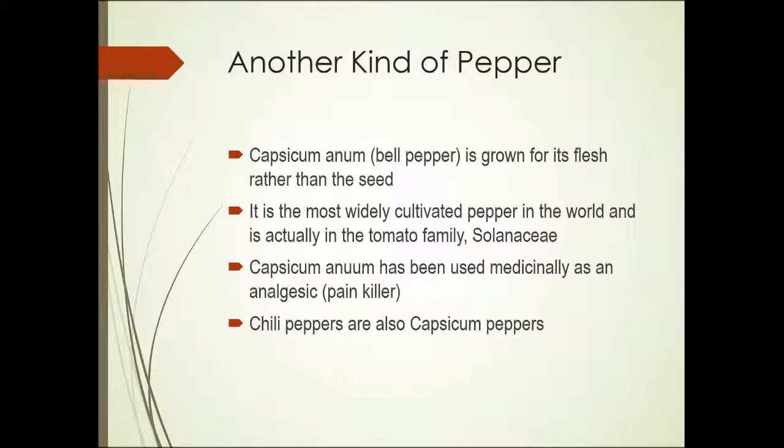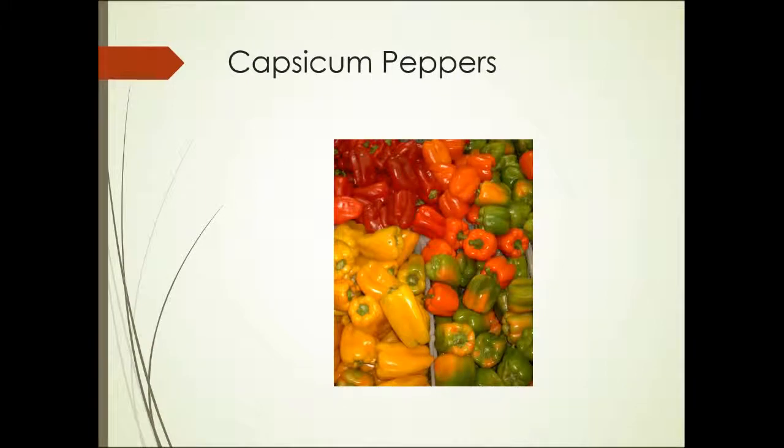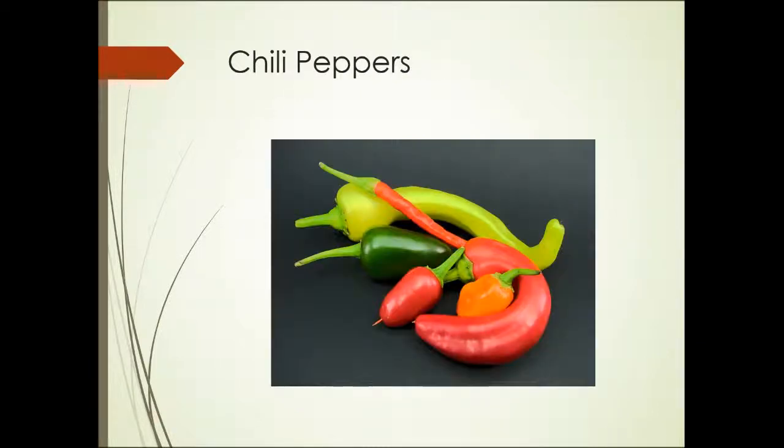Capsicum annuum has been used medicinally as a painkiller in the past. And yet another kind of pepper — chili peppers — are also capsicum peppers. These capsicum peppers are all various types grown for the flesh, usually eaten either raw or cooked slightly. Chili peppers are also grown for the flesh, but are typically used chopped or even dried and ground.